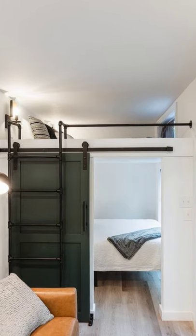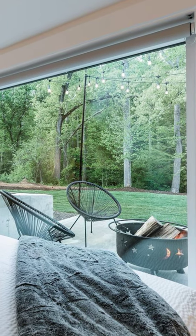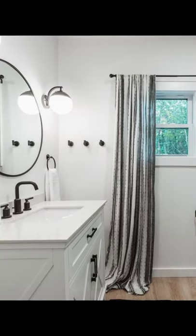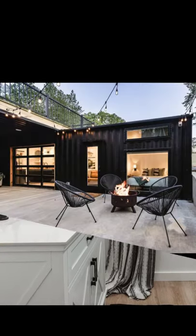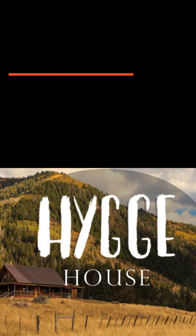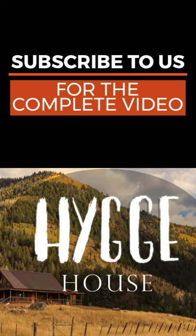Features of this unique shipping container home include a hot tub, 10-foot working garage door, deck with spiral staircase, fire pit, pond, and lots of custom design. There are so many amazing things that make this unique tiny house space a great place to stay and explore. This was once a used 40-foot steel shipping container.